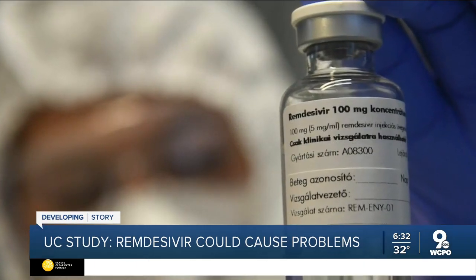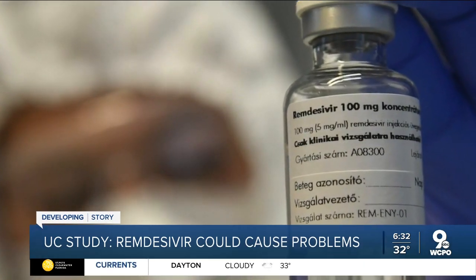A new study from the University of Cincinnati shows there are safety concerns surrounding an FDA approved COVID treatment. It's called remdesivir, and it's the only current FDA approved COVID-19 treatment. UC professor and pharmaceutical scientist Bing Fang Yang tells me that the problem arises if a patient is taking that treatment and is already on other medications.